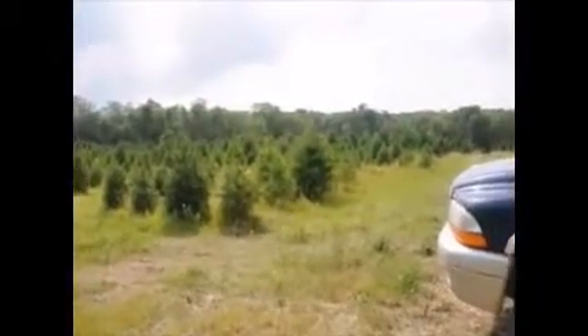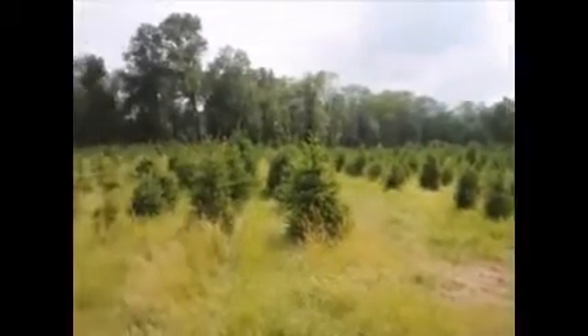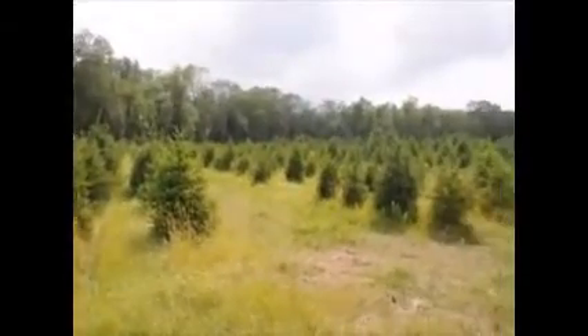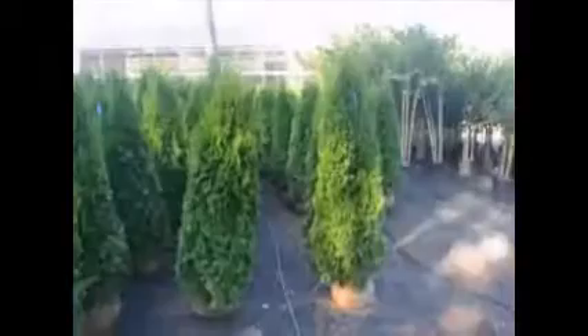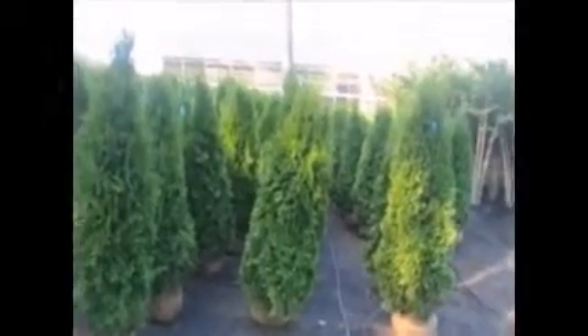We grow thousands of evergreens like Norway spruce, and we have a cut tree operation in Doylestown, so at Christmas time you can cut your own tree. We specialize in a lot of screens and buffers, and therefore sell many arborvitaes.